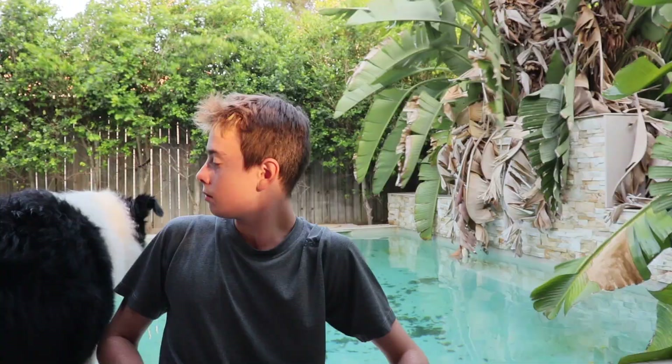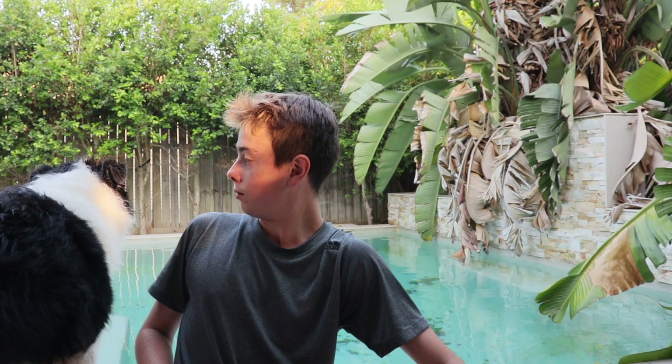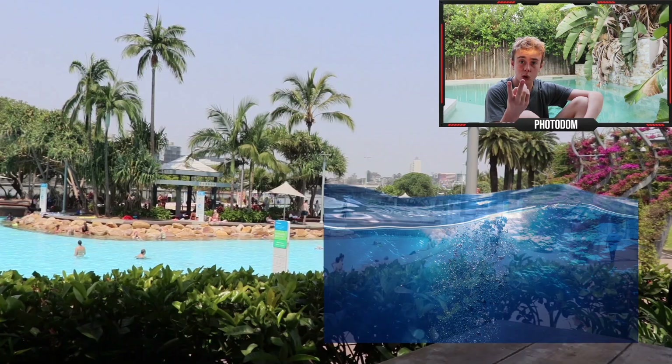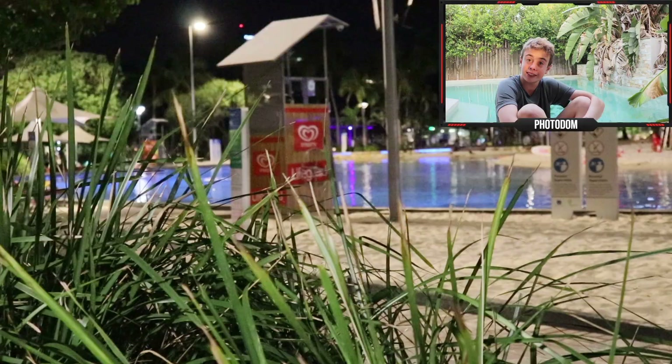Number three: South Bank Beach. There's not really much to say — you've got some sand, some water, and an amazing view of the city while having fun in the water. It's just having a beach in the city, and I don't think there's much else to say. So that was quick — on to number two.